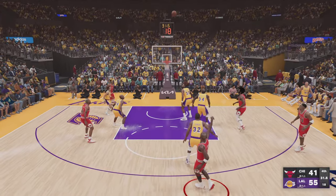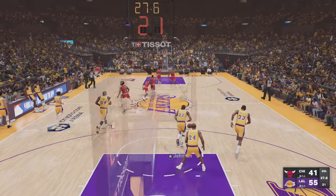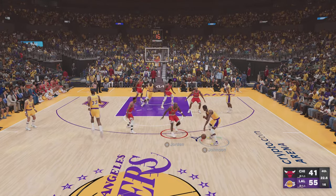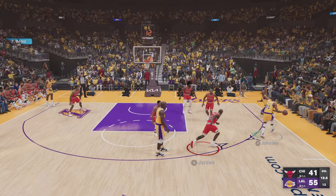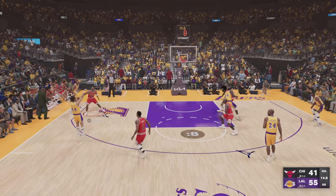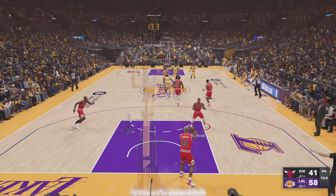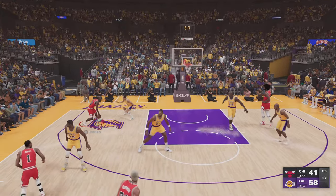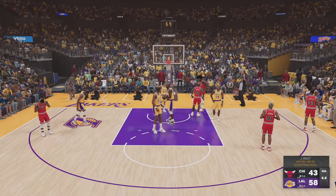Puts up a three — Abdul-Jabbar grabs the miss. Shot clock and game clock separated by less than six seconds. On the wing, Johnson guarded by Jordan. Here's West on the arc — and out goes Los Angeles with a triple. Making every effort to put this game on ice. Just terrific teamwork, each guy doing his part — you love what you're seeing from them tonight.